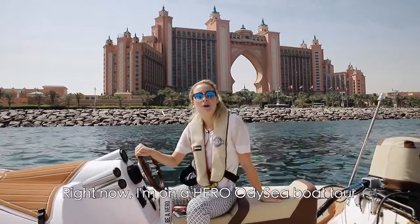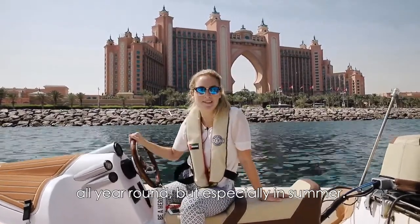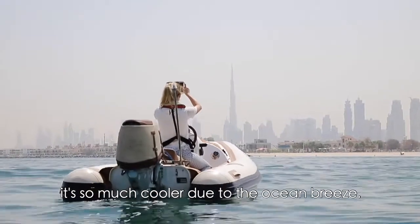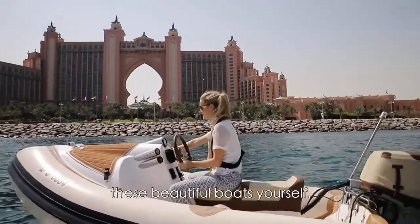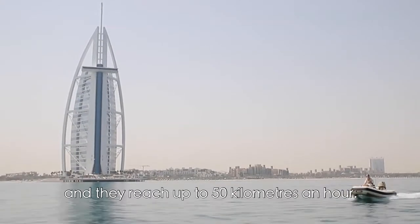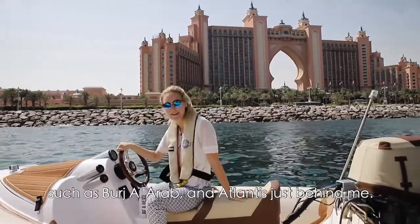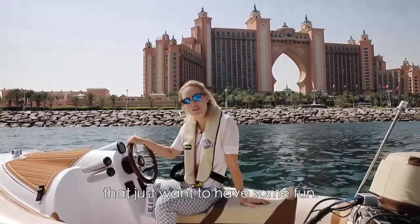Right now I'm on a Hero Odyssey boat tour. I love this activity so much all year round, but especially in summer, because it's so refreshing and fun. Out here on the water it's so much cooler due to the ocean breeze — so much better than the heat in the city. You actually get to drive these beautiful self-drive boats yourself, and they reach up to 50 kilometers an hour. You get to see and get so close to many famous landmarks in Dubai, such as Burj Al Arab and Atlantis, just behind me. I definitely recommend this activity for families, but also for a group of friends or couples that just want to have some fun.